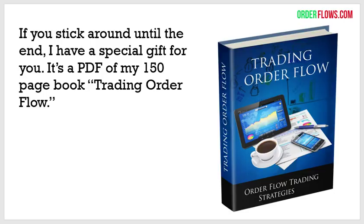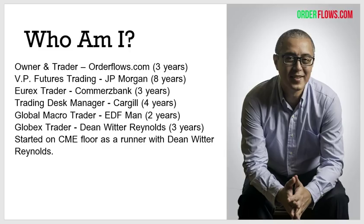If you stick around to the end, I have a special gift for you — my book, 'Trading Order Flow.' It's 150 pages and you'll get the PDF version. For those of you that are new to one of my presentations, let me explain who I am.